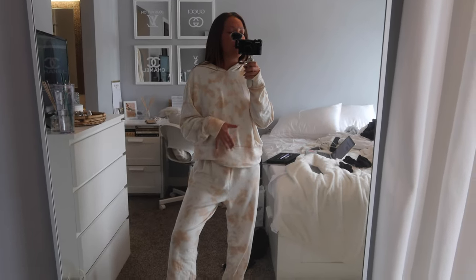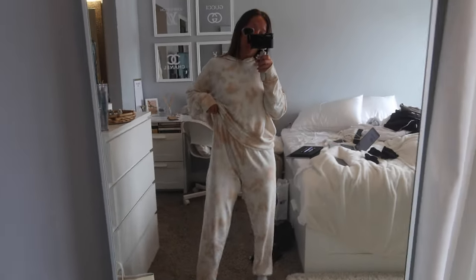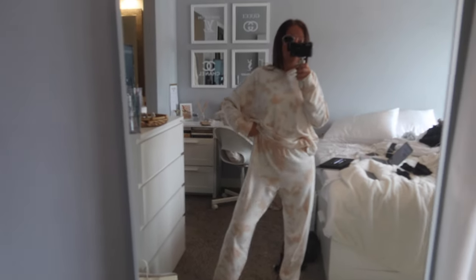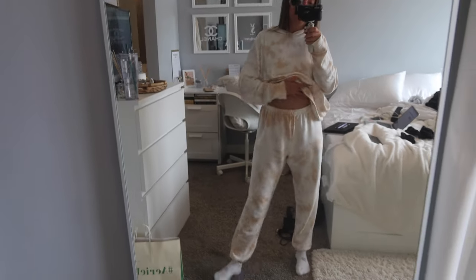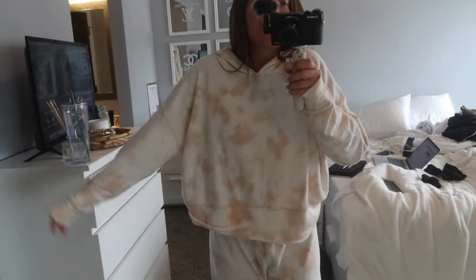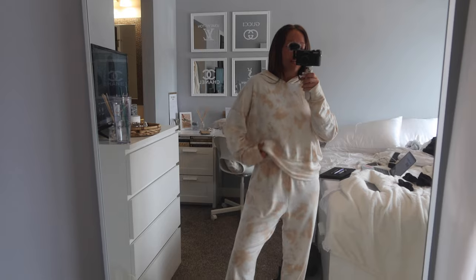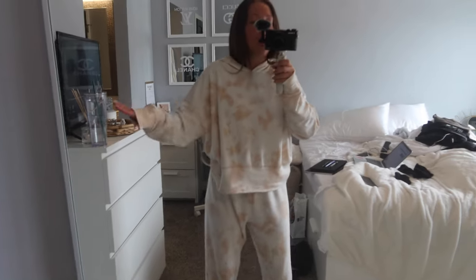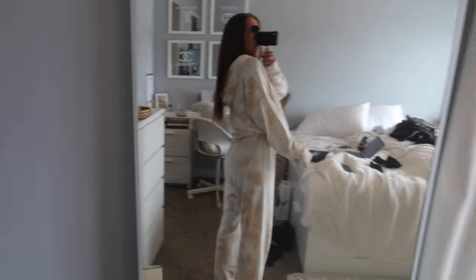When I'm on my period I just want to wear nothing that really touches my body — I want my stomach to have all the room in the world. This set is going to be the only thing I wear on my period from now on. I got the joggers in an extra small and they are super oversized, so if you order this set online they are very baggy. If you want it super oversized go with your normal size, otherwise size down. I got the sweatshirt in a large to be super baggy and comfy.